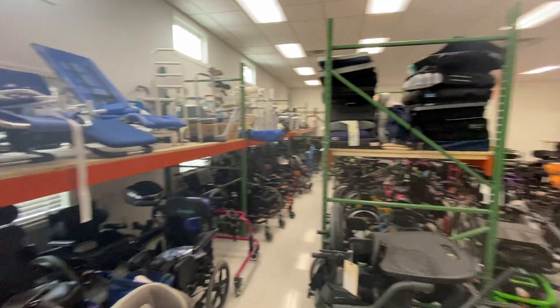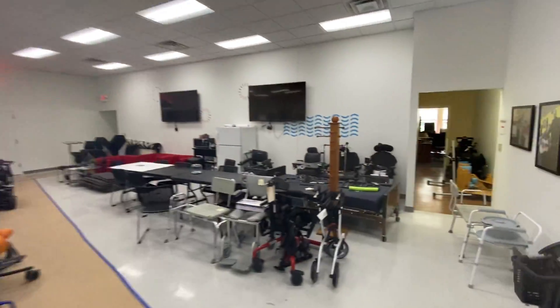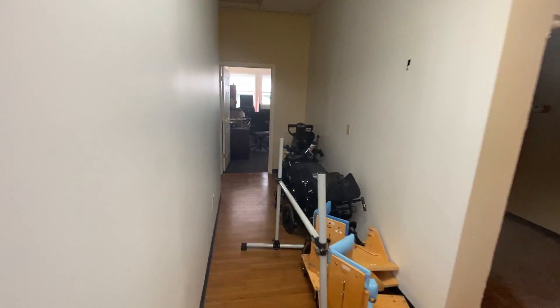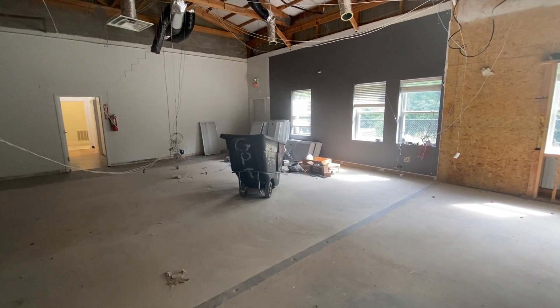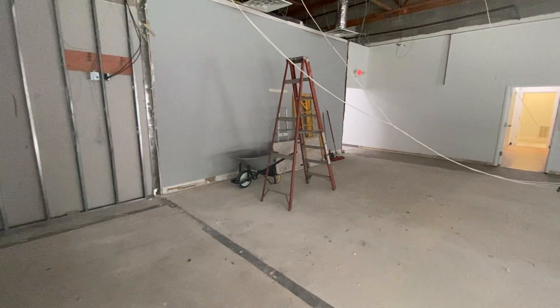All this equipment that you see taking up May We Help's main space is going to be moved — it's all going to have its own showroom. Let me show you where that's going to be. This used to be a bunch of small offices and we've knocked out all the walls to create one giant space, and this is going to be May We Help's new adaptive equipment showroom.